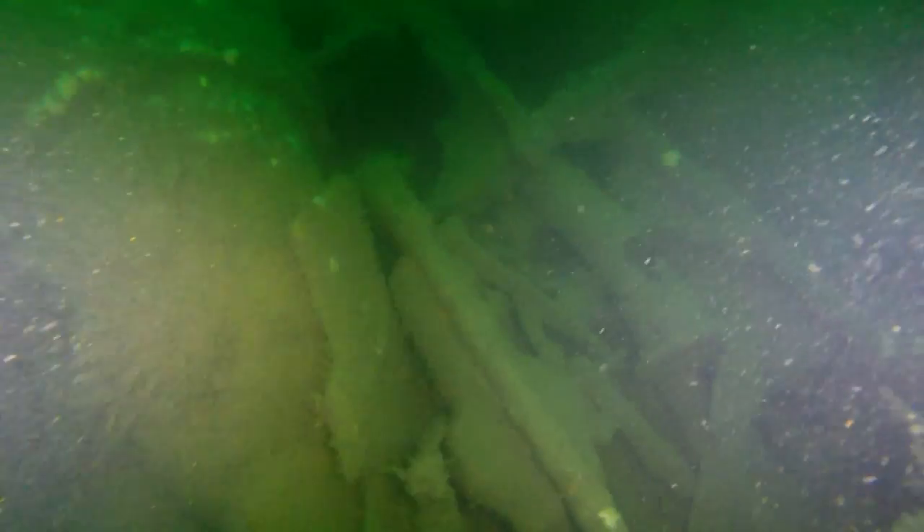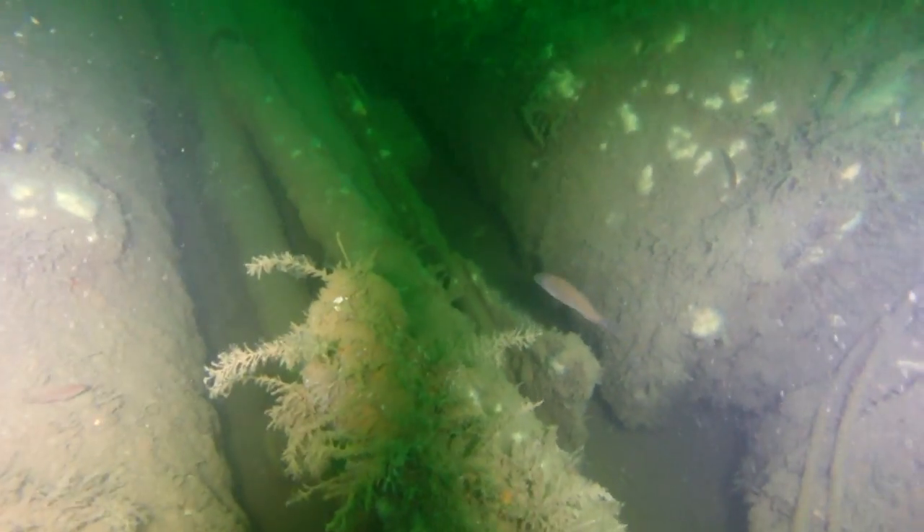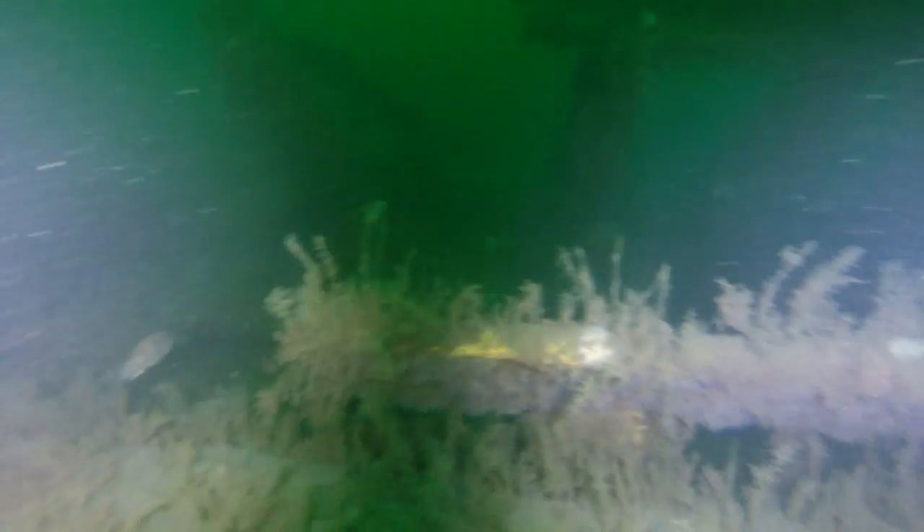According to our dive computer, it's time for us to start making our way back to the ascent line, so we'll have to come back at another time to explore the stern section of the ship. As we move forward and take our last look at the U-853, I'd just like to mention that no one on this ship was over 30 years old — I think the oldest serving crew member was 29 and the youngest was 18, with the median age being around 19 to 20 years old. It really puts into perspective just how young the sailors were on this ship.